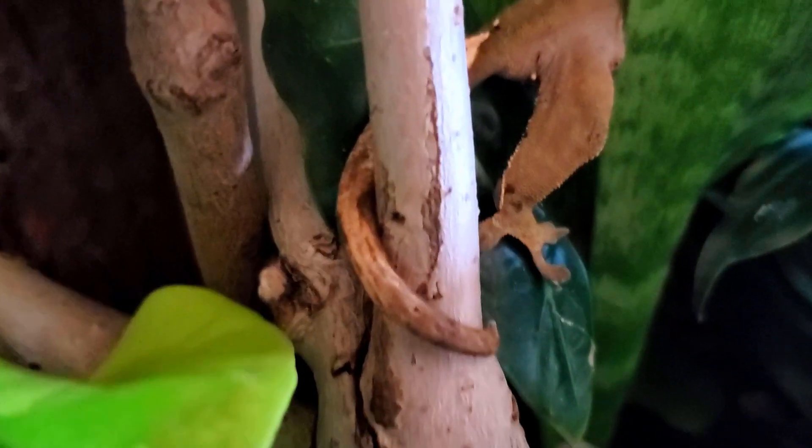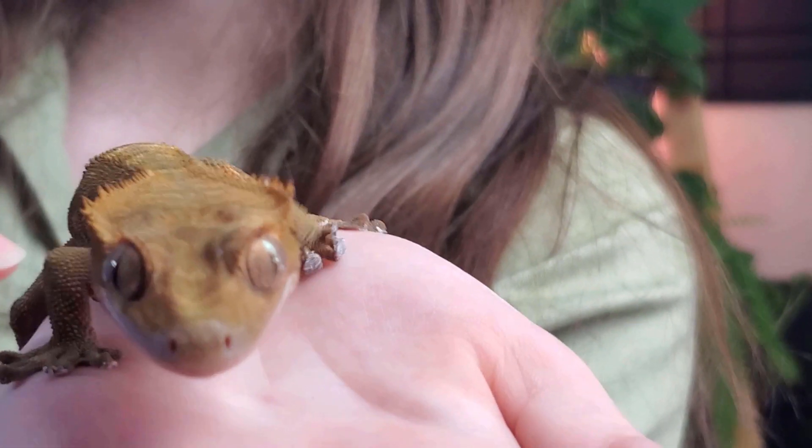Which brings me to crested geckos and their floppy feet — it's like they have little clown shoes on each of their toes. With crusties, you can really see how they curl back to release their grip. Crusties also have a little bonus toe, which is this little extra clump of tissue at the end of Night Monkey's tail that also has the same setae and spatulae that her toes do. She can easily support her weight just by this little nubbin.